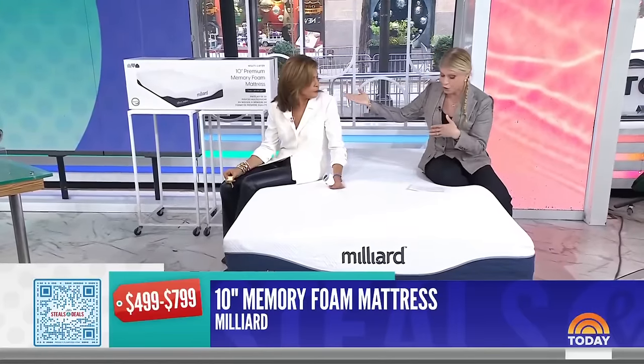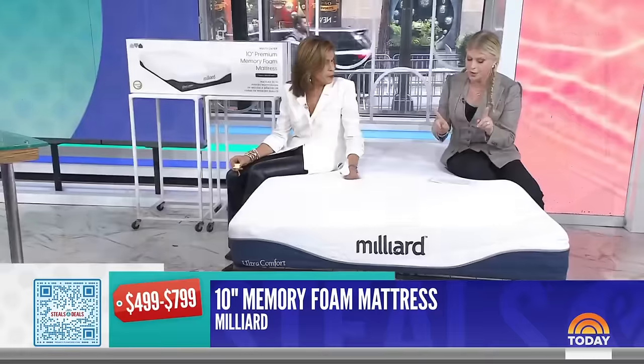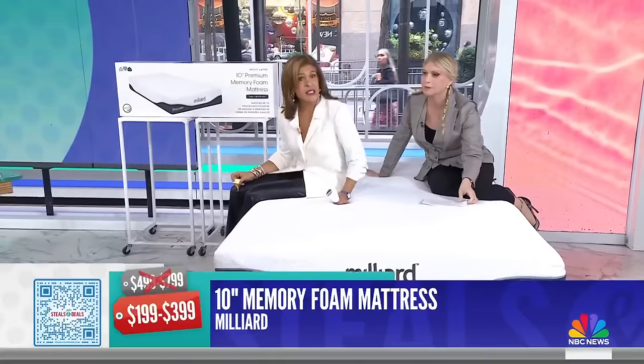Each one is delivered to your doorstep. We have it here in full size, but it also comes in twin, queen, and king. The retail is $499 to $799. The deal price is $199 to $399 — up to 60% off. It's comfy — it forms to your body.